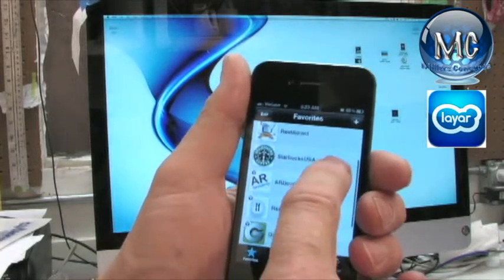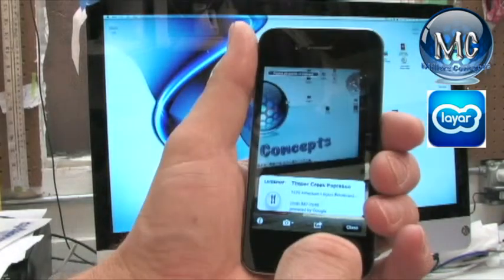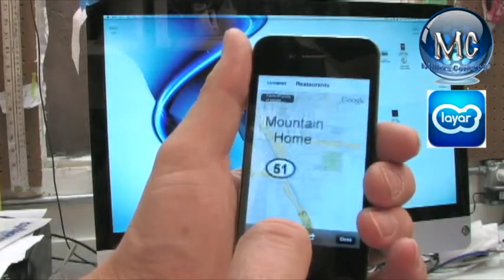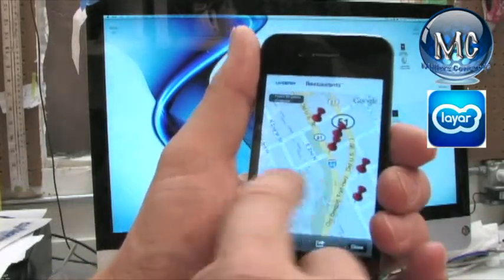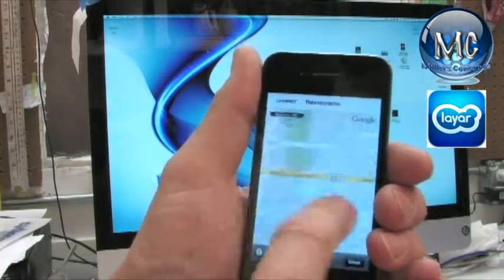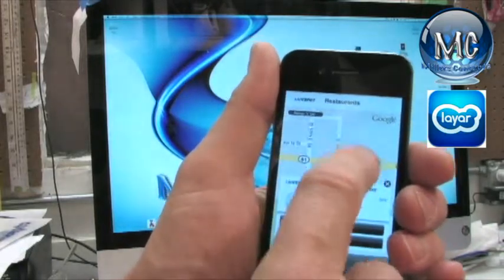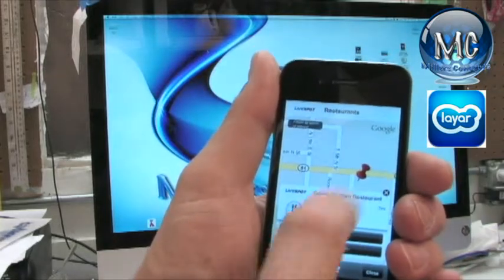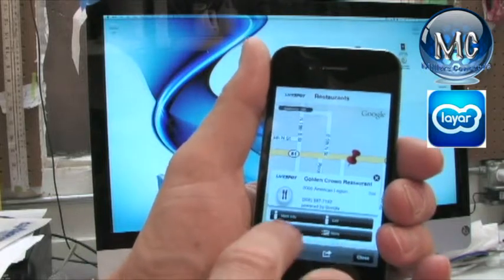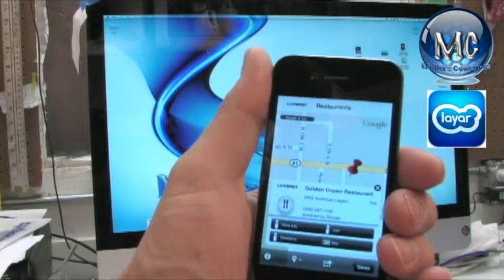Let's go back to restaurants. Let's go to map. That's my favorite one. So you've got the information, you've got a call button, you've got directions, and you've got more. You've got the phone number and all kinds of things. So if I want to call them, I can do that right there.